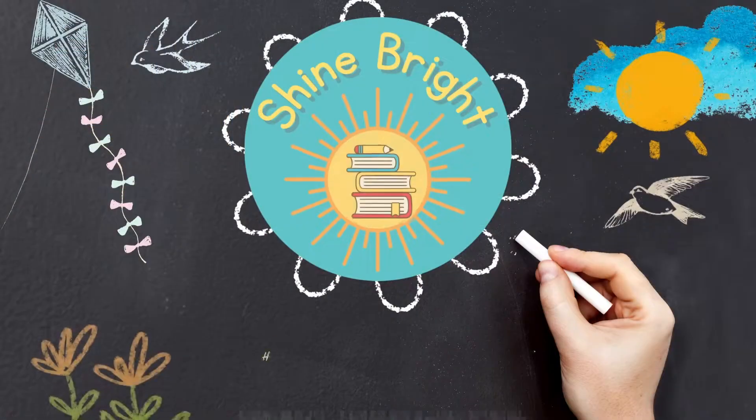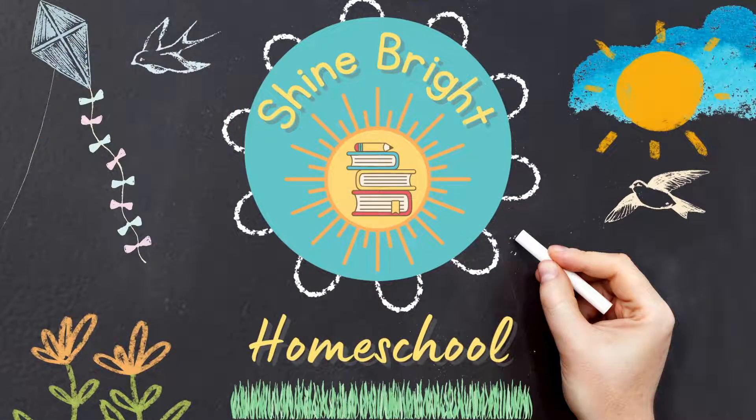If your child loves to draw, this book is definitely something you may want to consider. I'm Kira and welcome to Shine Bright Homeschool.